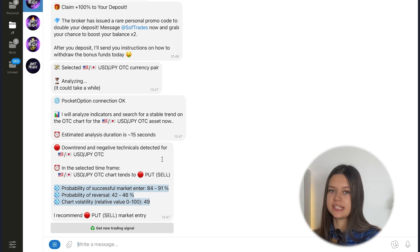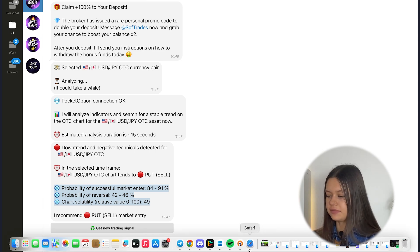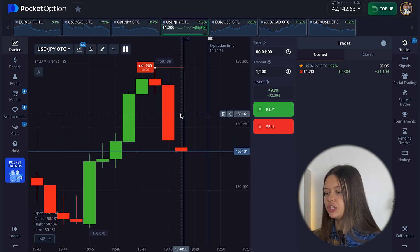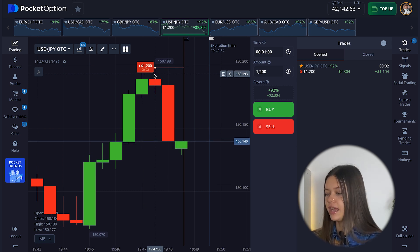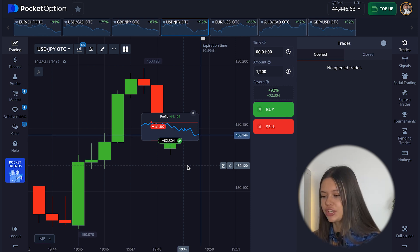Here we can see an interesting situation together with the signal from my bot. We have the probability of successful market entry: 84–91%, meaning the percent chance that our trade will be in profit — a good percent. The probability of reversal is 42–46%, meaning the chance that the price will go to a reversal or trend reversal — a small percent. The chart volatility is 49, which is good chart volatility. Let's go to the broker — here we can see how I choose the right entry point. Just a perfect entry point: price confidently goes down, and this is another incredible signal from my trading bot.